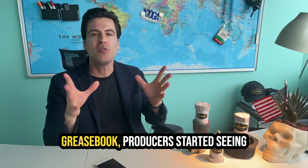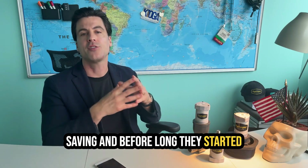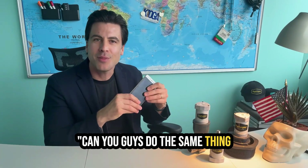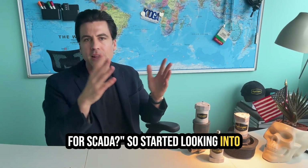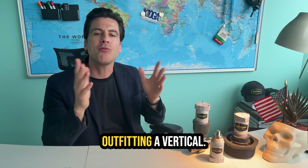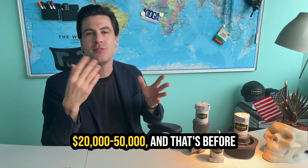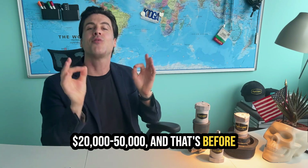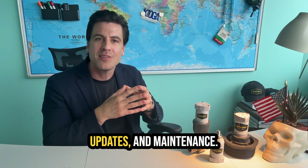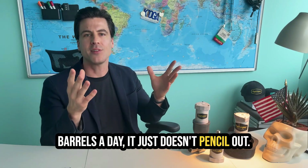After we rolled out Greasebook, producers started seeing how much time and money they were saving. Before long, they started asking, 'Greg, this app is great — can you guys do the same thing for SCADA?' So we started looking into it, and what we found shocked us. Outfitting a vertical well with a legacy SCADA system typically costs anywhere from $20,000 to $50,000, and that's before you factor in thousands more every year for support, updates, and maintenance. For a well doing a handful of barrels a day, it just doesn't pencil out.